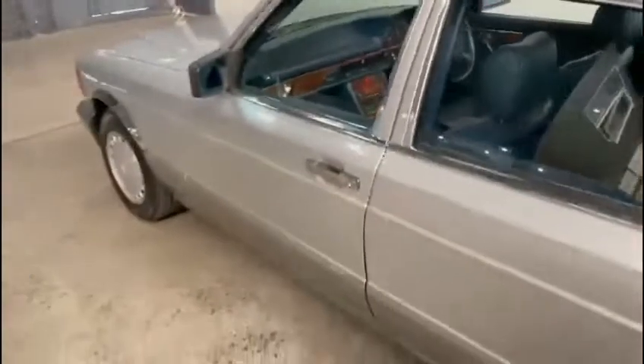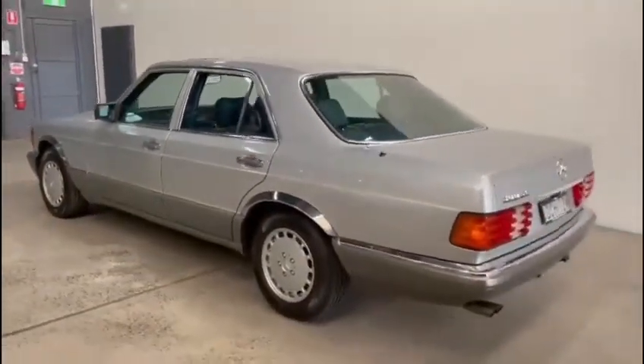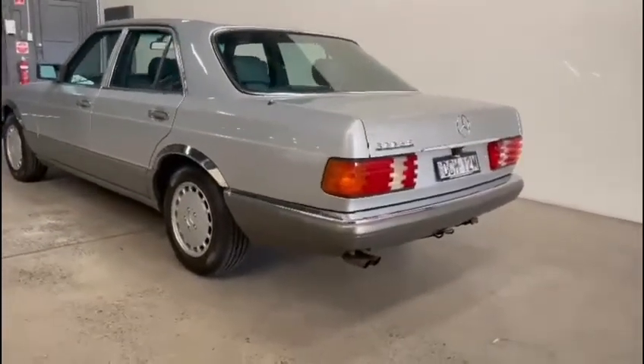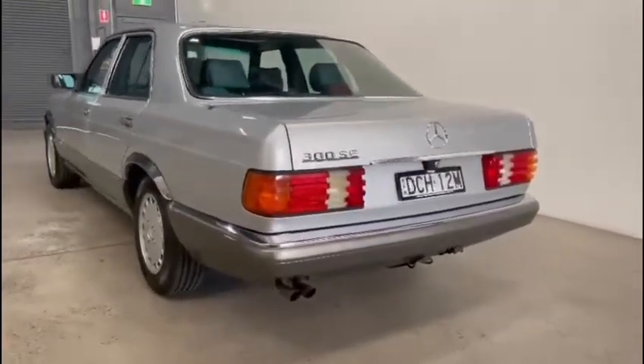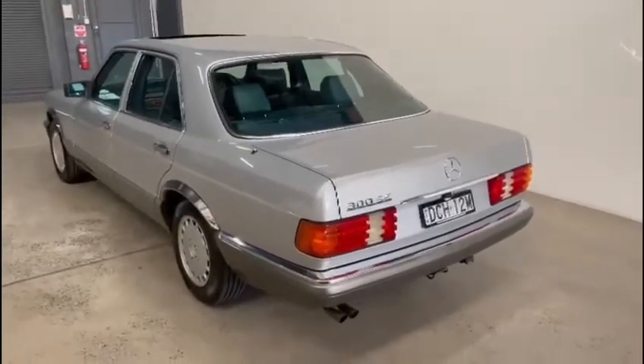The previous owner loved this car, but the new owner will get a lot of joy out of it, as they're becoming very collectible and there's nothing that drives like a beautiful old S-Class.